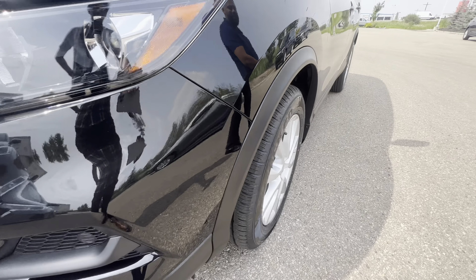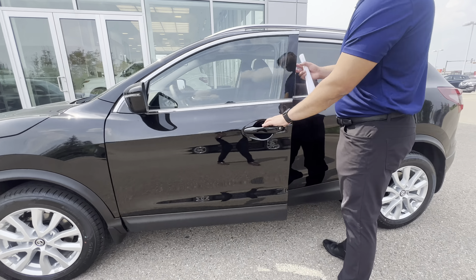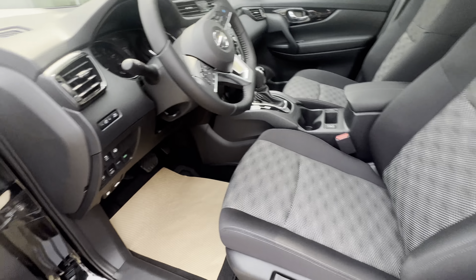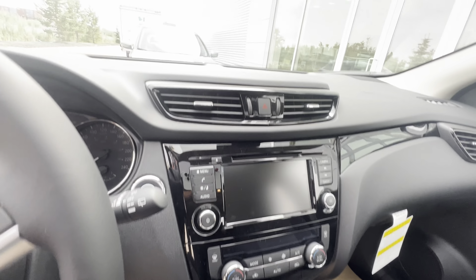It comes with 17-inch all-season tires with aluminum rims and intelligent entry on the side — press that button once and it locks the door. You get your blind spot warning, heated seats, and a heated steering wheel for the winter months, plus a nice sunroof at the top.